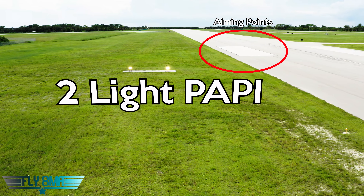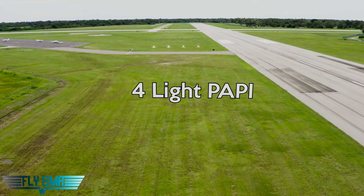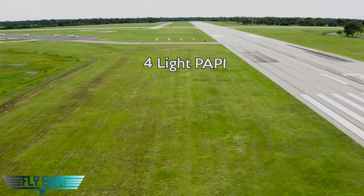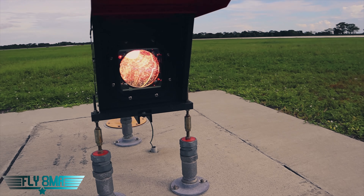So how these things work — it's not like it senses your airplane and then tells you how high you are and changes color. When we come in from far out they're white, and then red when we get low. So when we're high, they're white; when we're low, they're red. Looking inside that lens there, it's red on the bottom and white up top.